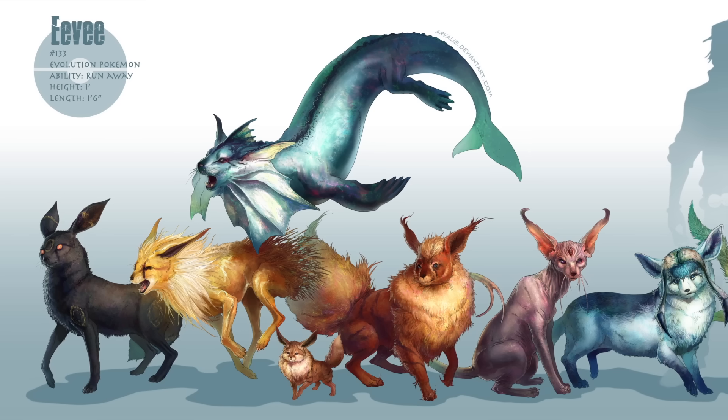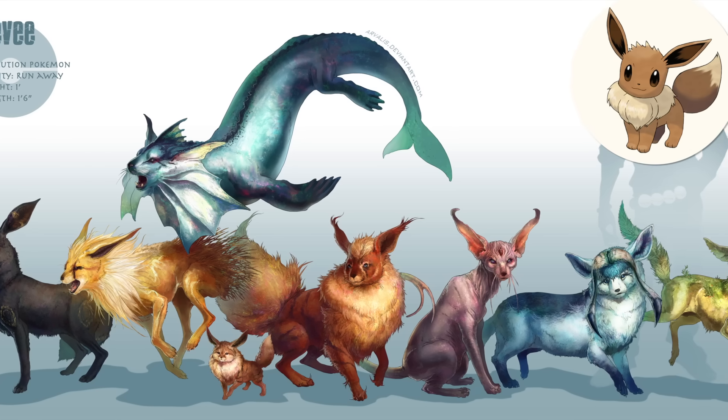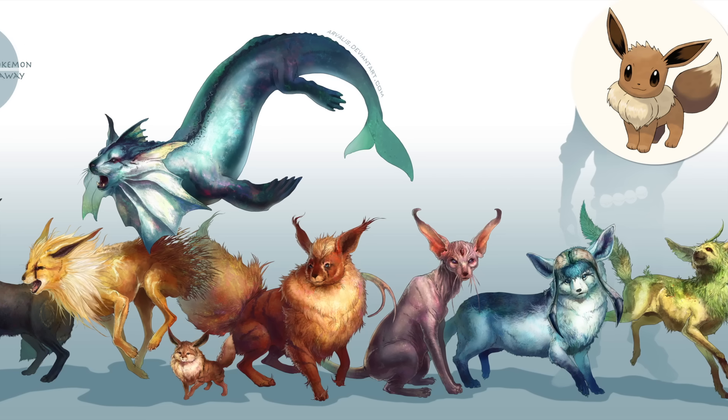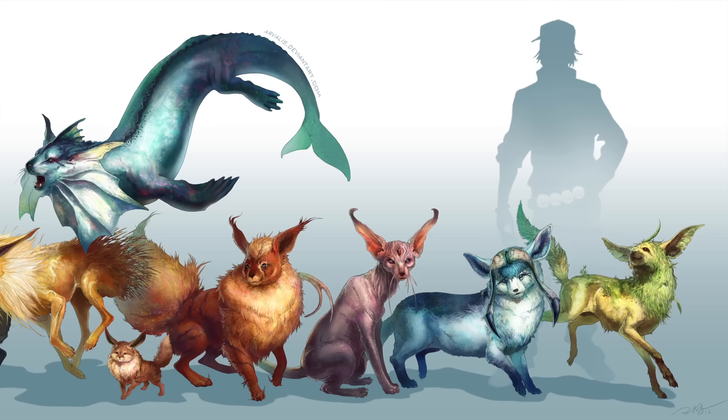Up next, we have various evolutions of the unique Pokémon Eevee. In this more realistic world, Palmer imagines these organisms are the result of a single species diversifying to adapt to different environments.